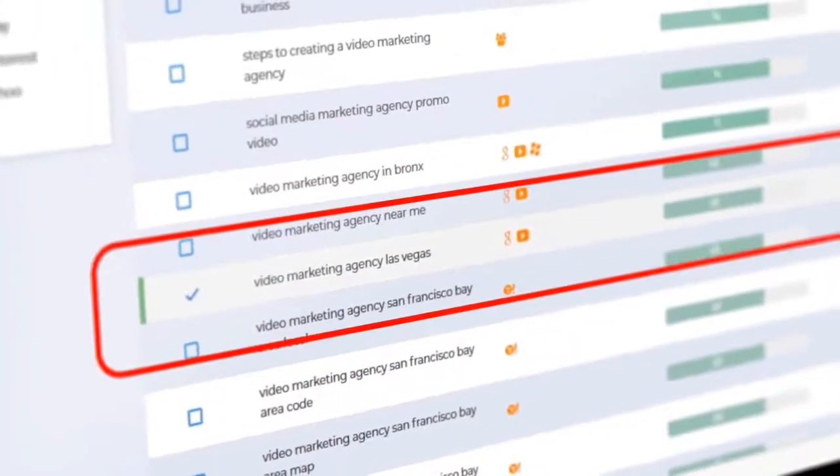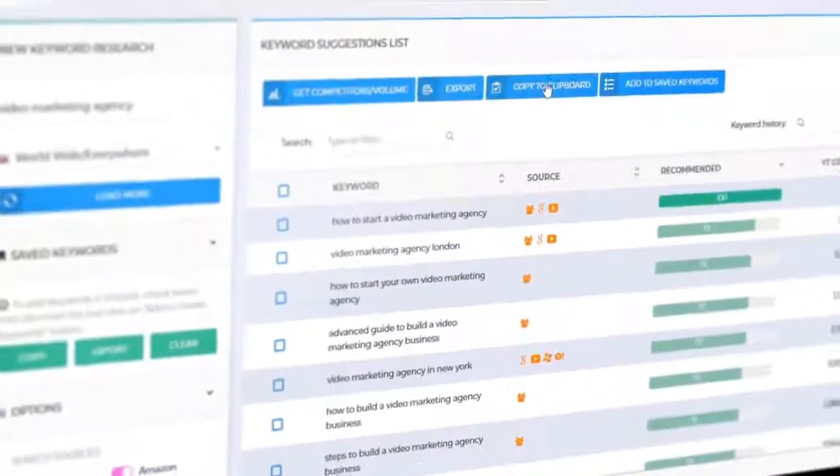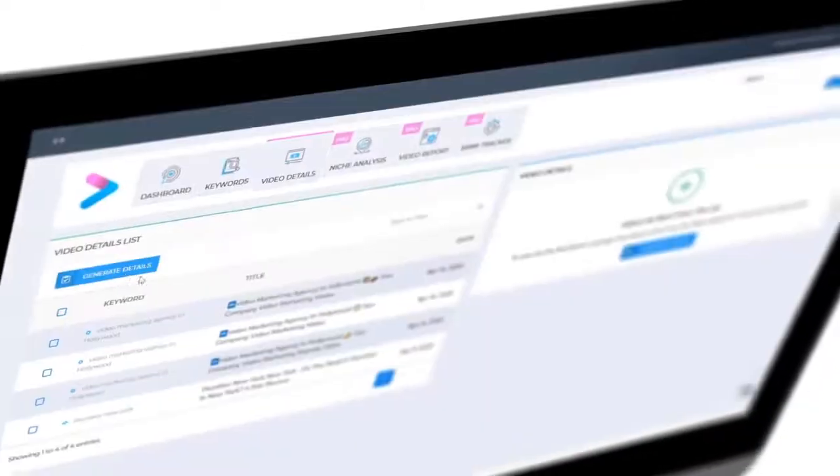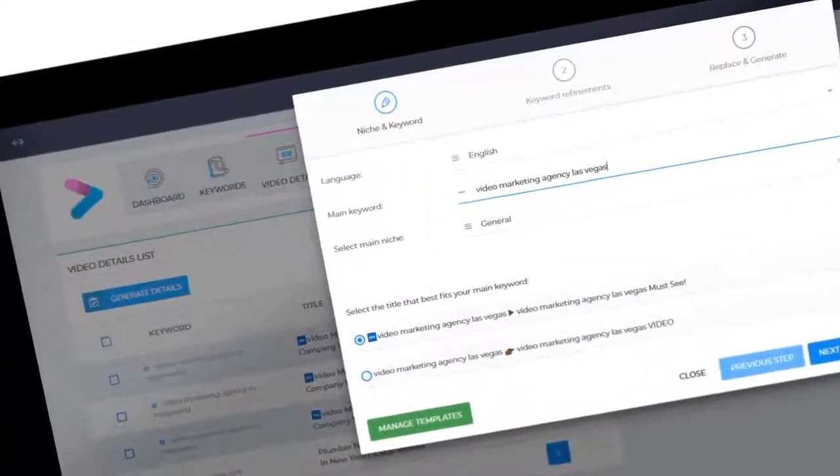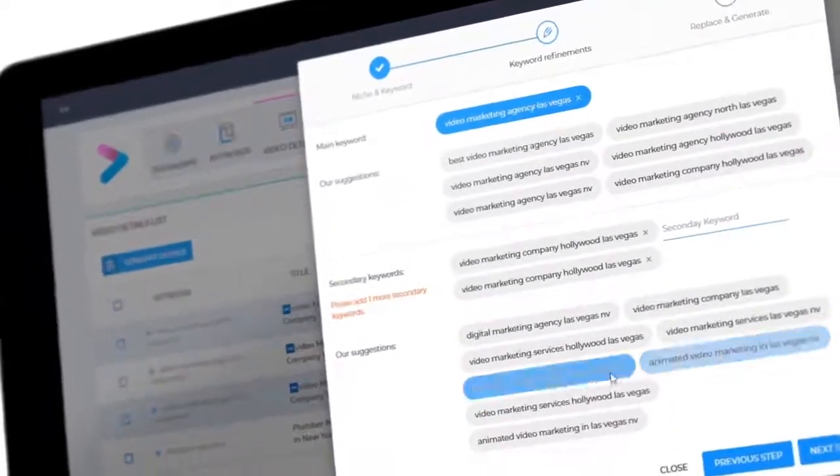It will show you how hard or easy it will be to rank for those keywords. Let's go with the search term 'Video Marketing Agency, Las Vegas.' Now let's move to the Video Details module — Vidaly's AI engine will generate perfectly SEO-optimized titles, descriptions, and tags for your targeted keywords.